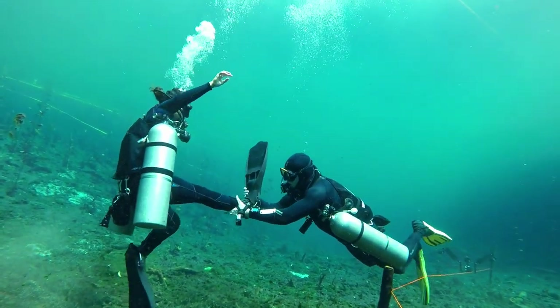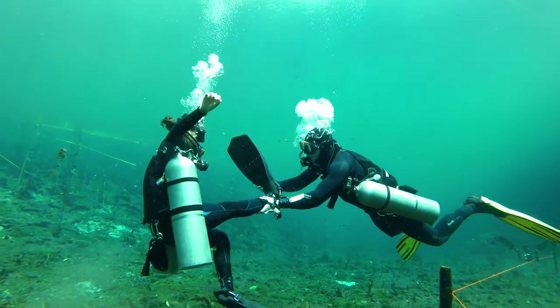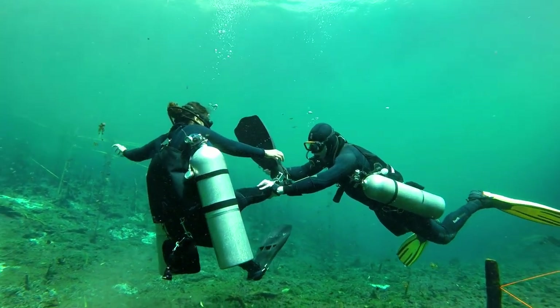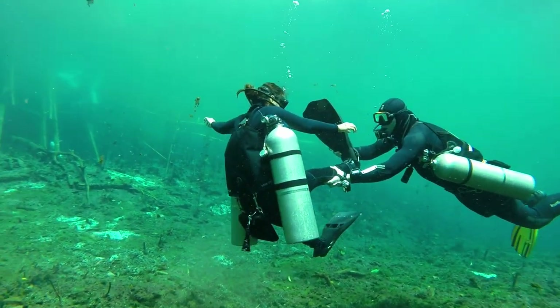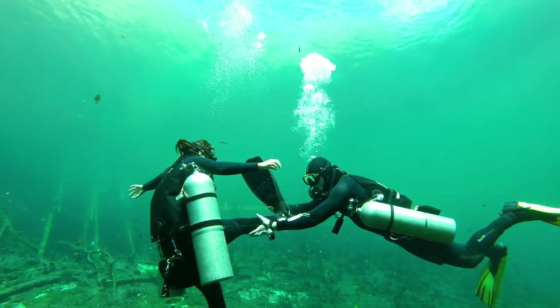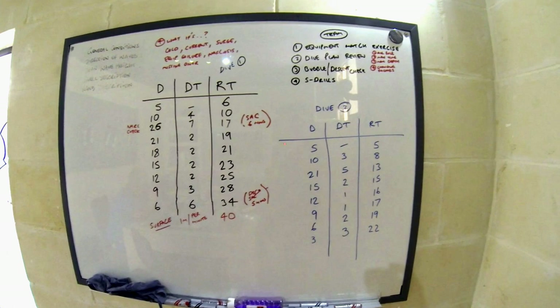If you don't discuss each and every one of these before the dive with the team members, then nobody will know what to do in the event of one of these what-ifs happening underwater. You should never assume that another diver knows exactly what to do if there's a problem, unless you've both discussed before the dive exactly how you'd go about handling that problem.